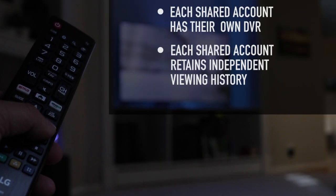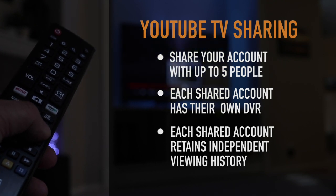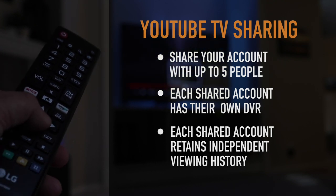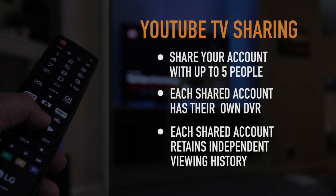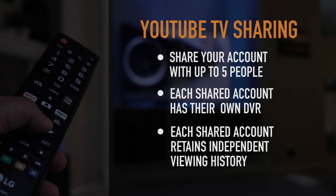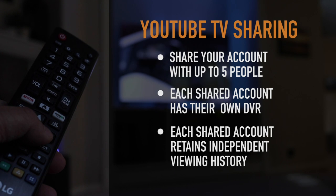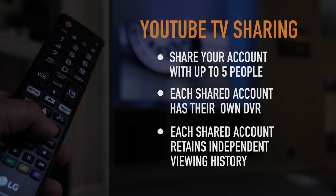One thing that helps with the pricing is that you can share your YouTube TV account with up to 5 different people. The really cool thing about this is that each one of those people, whether they're family or friends, will have their own independent DVR library and viewing history completely separate from yours. This feature can really help your family save money since they're not having to sign up and pay for their own accounts — they'll have every feature available to them as if they had their own YouTube TV account.